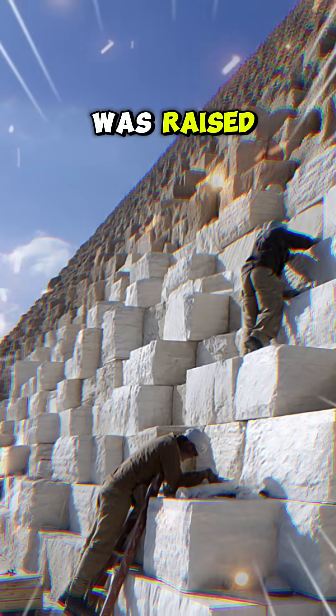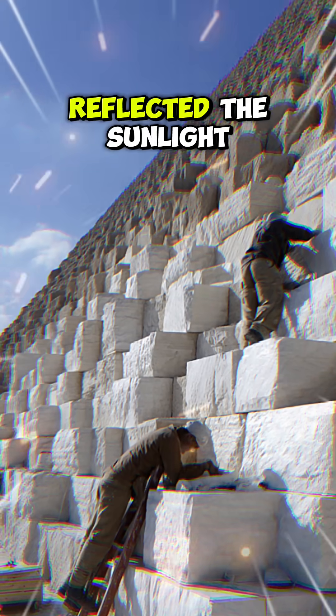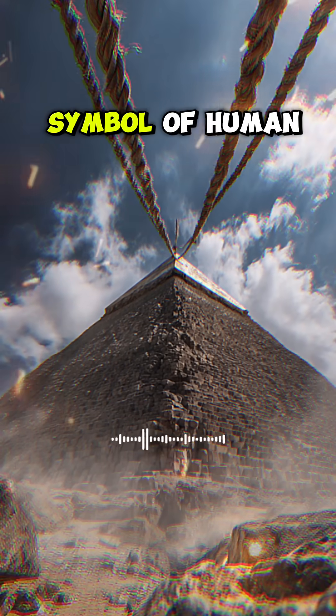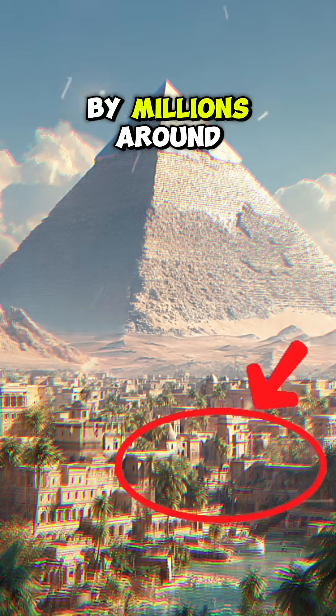The golden capstone was raised, completing a pyramid once covered in bright white limestone that reflected the sunlight. Today, the Great Pyramid remains a powerful symbol of human innovation and determination, admired by millions around the world.